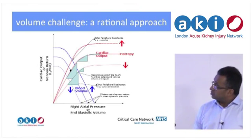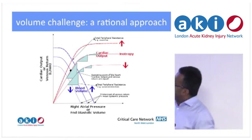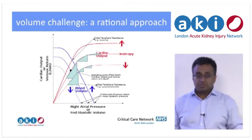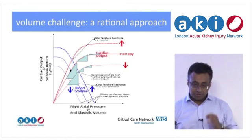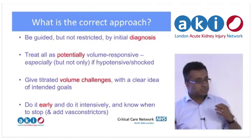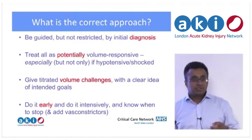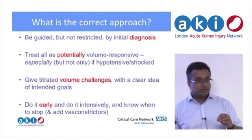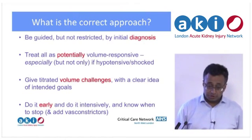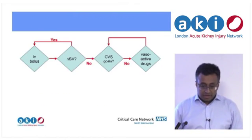If you've got a failing ventricle, the same applies — you just have to watch more carefully. Obviously if you go in and load up a couple of litres trying to get the response, you may tip over. So it's not an argument for randomly giving lots of fluid. The correct approach is to be guided by the initial diagnosis but not restricted by it. Treat all patients as potentially volume responsive, especially if hypotensive but not only then. Give titrated volume challenges and be clear about what you're trying to do — optimise the stroke volume. Do it early, and know when to stop.